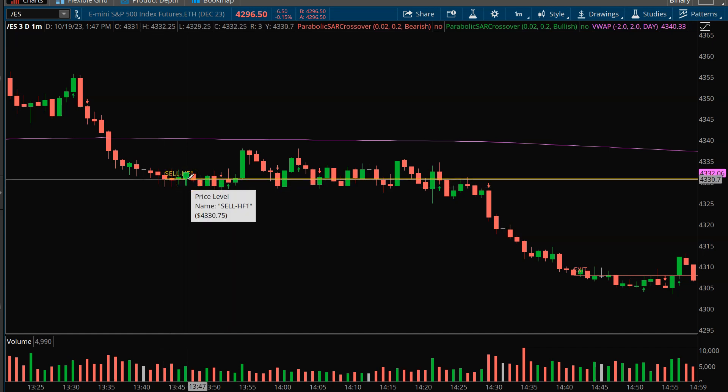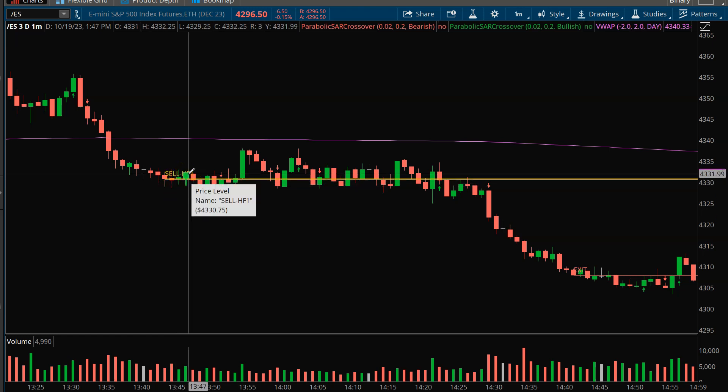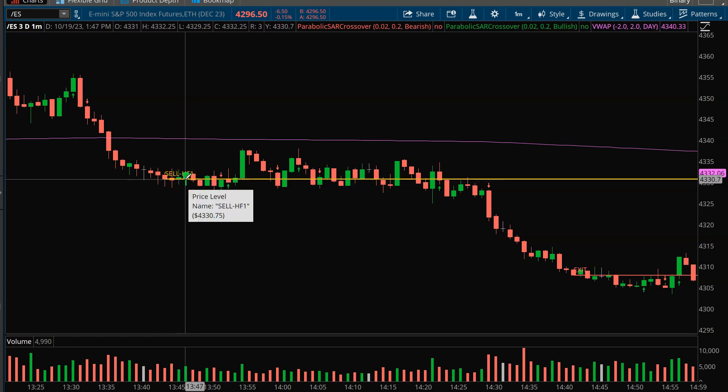An HF1 short is one of four different patterns that I look for. It is automatically displayed on my screens, and once I see that set up, I look at another couple of factors to see whether it's going to be a trade. One of those is I'm watching the volume — I want to see that volume coming in.